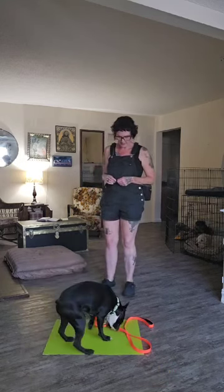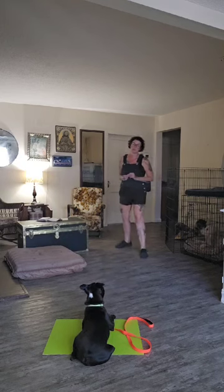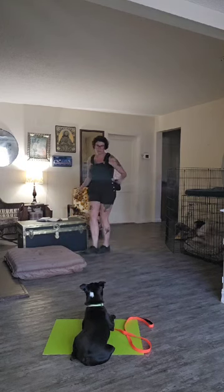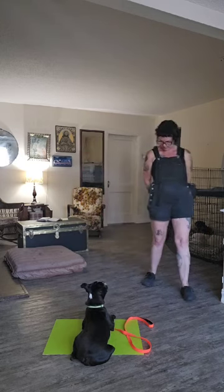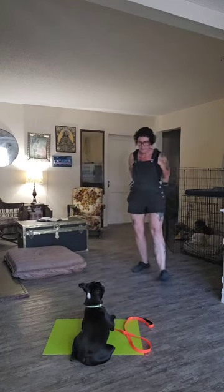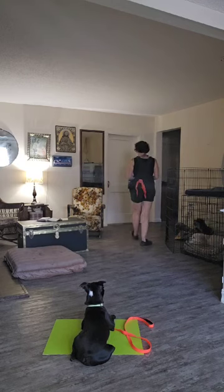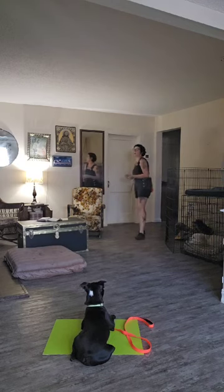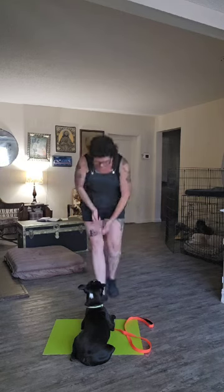On your place, sir. Yes, good boy. You're so sweet and smart. He's using my hands. Definitely making sure he's looking at me and not my treat pouch or my hands. Walk away and still make sure we're holding our place. You're so good at this.